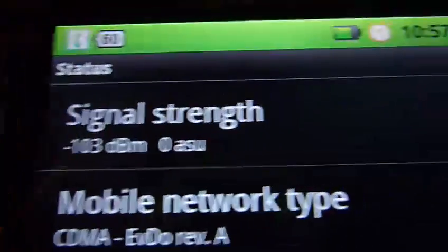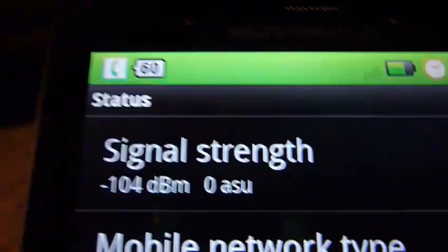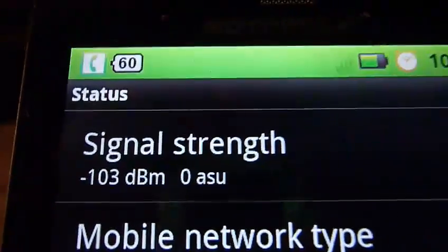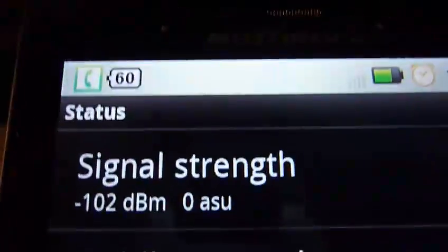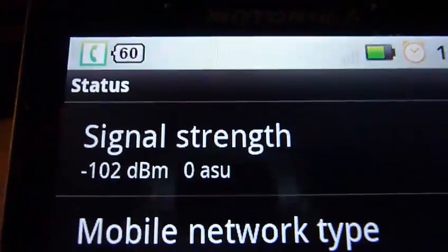Which is the signal strength right now with no bars — negative 104, which is two bars on the iPhone. 103, that's four bars on the iPhone. That's four bars again — 102, 101 — hovering around four bars on the iPhone. But we see no bars whatsoever on the display.